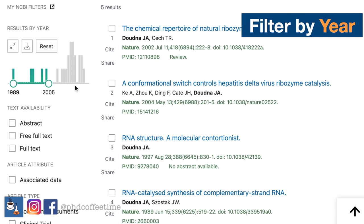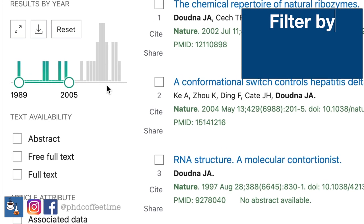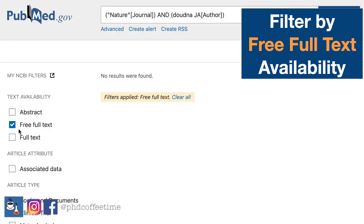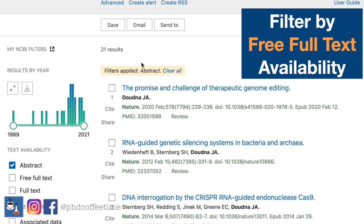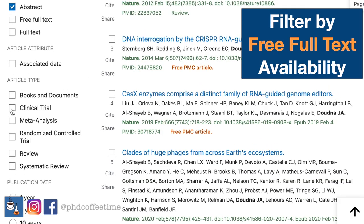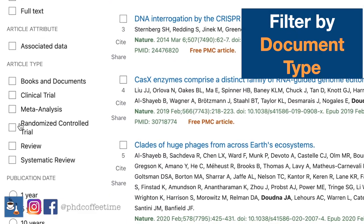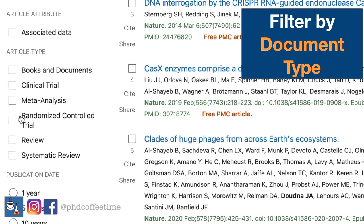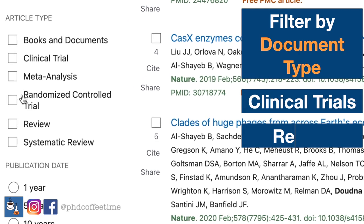If you're like me, working in a non-academic institution without access to full-text subscription-based content, you can go to free full text. Or you can go to text availability for abstract, for example. It will also show you in yellow that a filter has been applied so you are aware. On the left side, you can also filter article types such as books and documents, clinical trials, meta-analyses, randomized controlled trials, reviews, and systematic reviews.